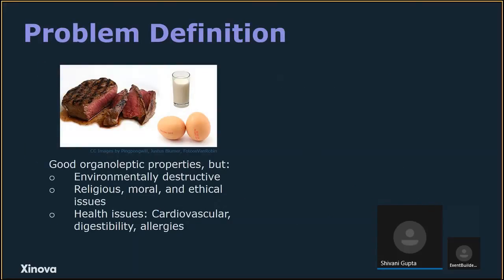To understand the specific problem we're tackling in this RFI, it's important to understand protein sources. A major source of protein comes from animals — meat, eggs, dairy, etc. These are a huge part of our diet, especially in Western cuisine, because they taste good, have a pleasing texture, emulsify well, and have ideal functional properties for incorporation into many food products. However, there are problems with animal protein: it's not environmentally friendly, there are religious, moral, and ethical objections, and there are health concerns — many people can't digest or are allergic to dairy, or have cardiovascular issues preventing them from eating certain meats.